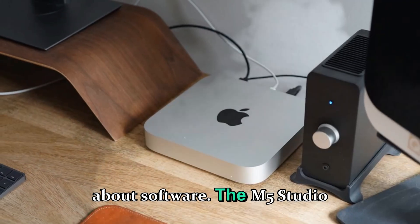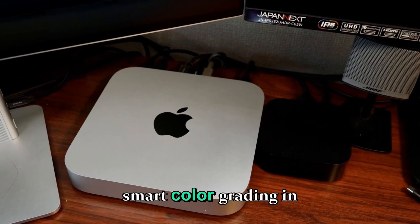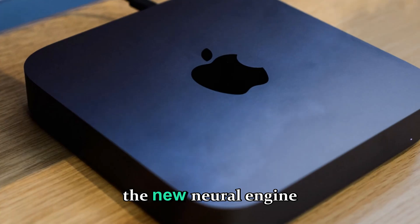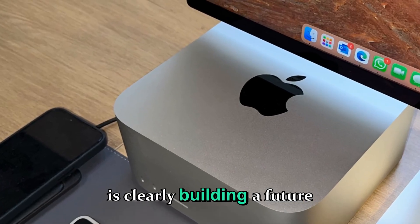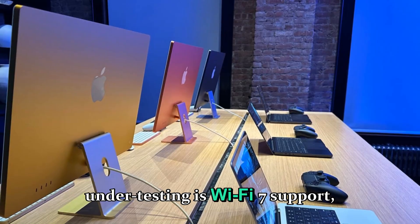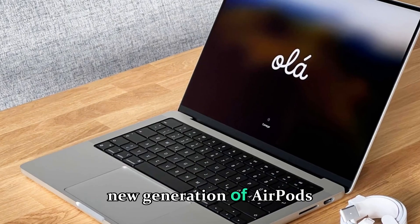Let's not forget about software. The M5 Studio will ship with macOS 16 or 17, deeply integrated with Apple Intelligence — offering AI-based code completion in Xcode, smart color grading in Final Cut Pro, automatic audio cleanup in Logic Pro, and natural language editing in Pages and Keynote. These on-device AI features will all leverage the new neural engine and Secure Enclave, ensuring privacy while delivering cutting-edge performance. Apple is clearly building a future where its own chips and software work hand-in-hand to deliver an experience no other ecosystem can match. Another potential feature under testing is Wi-Fi 7 support, offering speeds up to 40 gigabits per second, and Bluetooth 6E for ultra-low latency wireless connections.